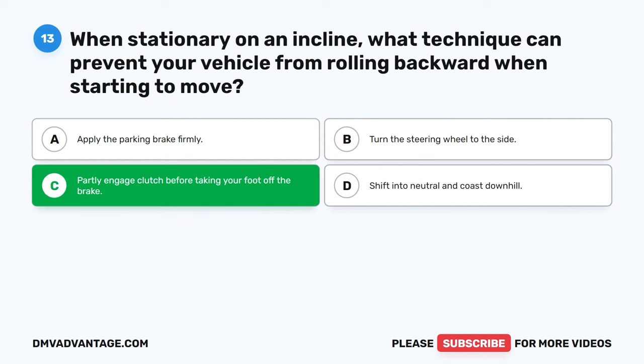Question 25: What are the components that contribute to the overall stopping distance of a vehicle? The total stopping distance of a vehicle is composed of three factors: perception distance (the distance traveled while recognizing a need to stop), reaction distance (the distance covered while reacting and moving your foot from the accelerator to the brake), and braking distance (the distance covered during the actual braking process). These combined elements determine the distance a vehicle needs to come to a complete stop after a driver perceives the need to stop.